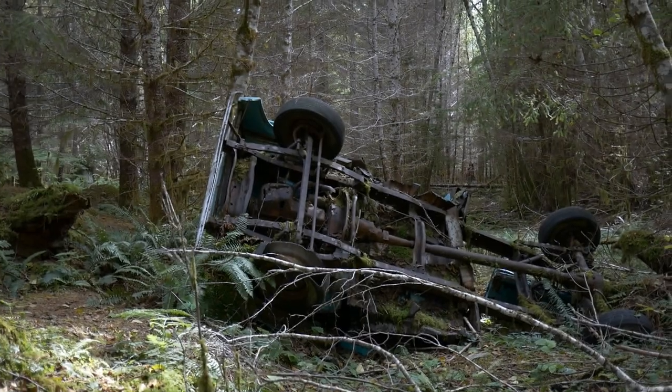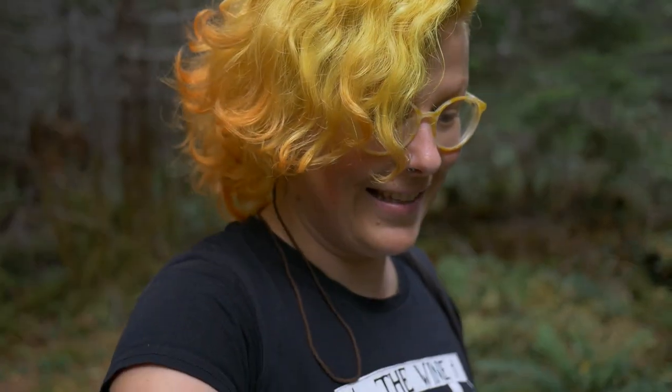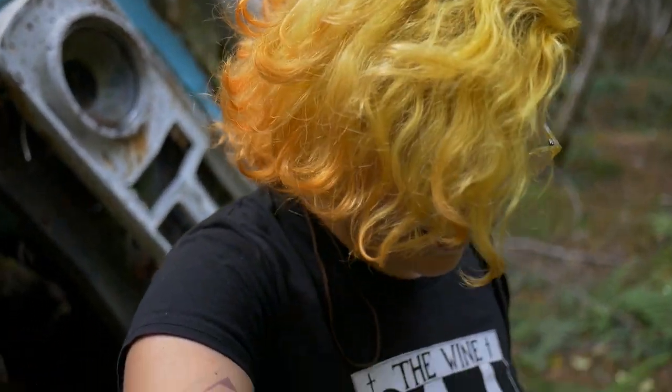This was obviously once a road. Let's go have a look — this must have been some sort of logging road at one point. Fucking look at this. What the hell? It's amazing. Just a freaking old wreck in the middle of the forest.